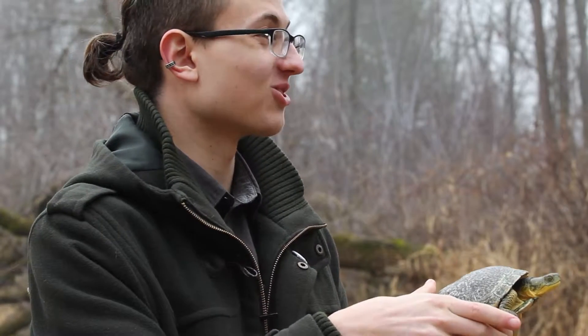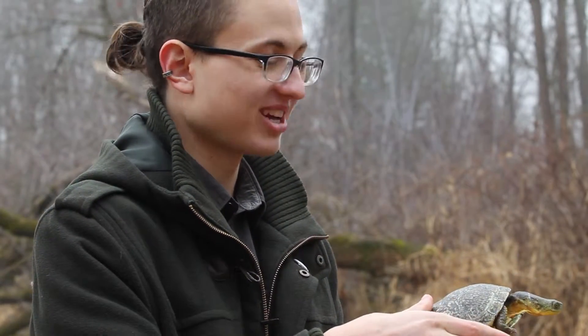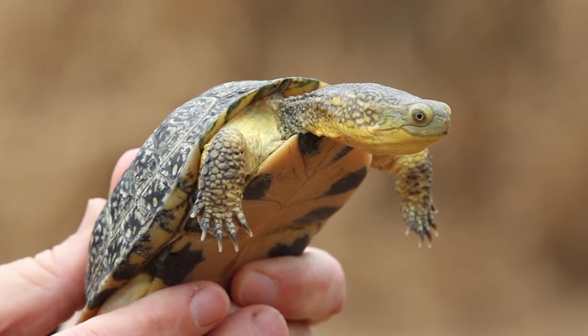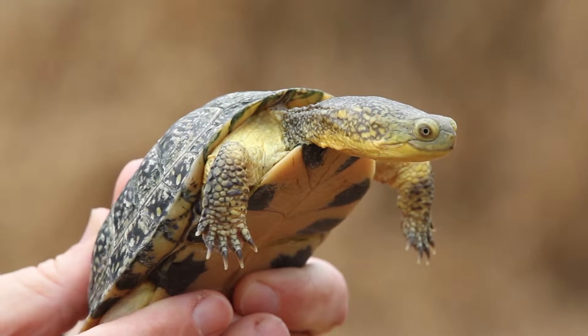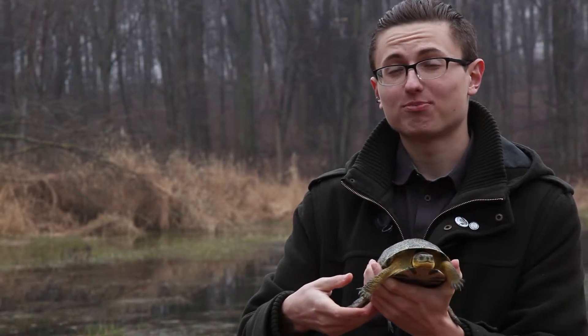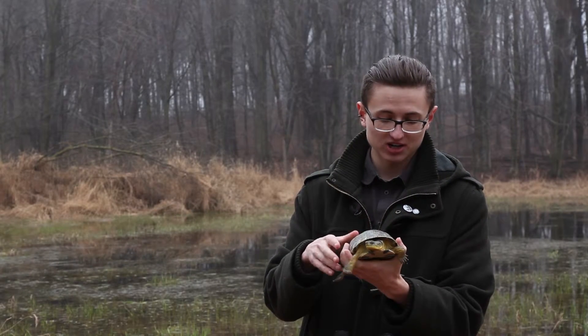The nest of the Blanding's turtle typically looks like a hole has been dug in the ground and recently covered up and padded. They're typically fairly easy to spot because they only nest in loose gravel, sometimes wood chip piles or sand, and they'll typically lay anywhere between 3 and 21 eggs. Because this is a species of greatest concern, we advise that you do not interact with the nest and try to keep an eye on it as much as possible.